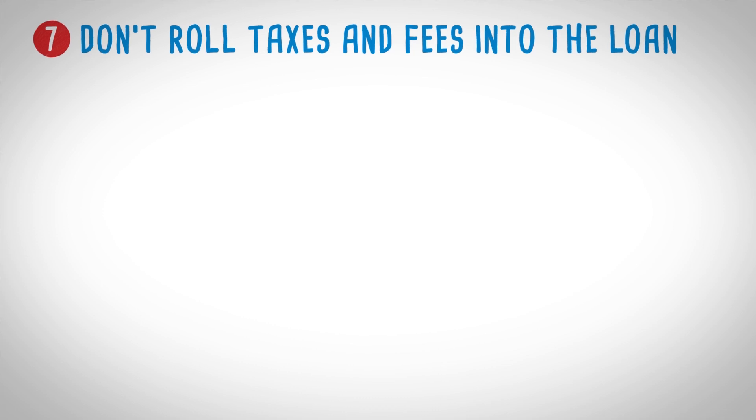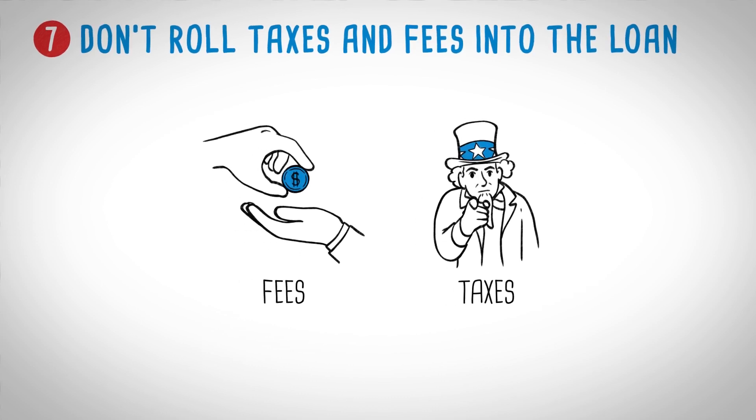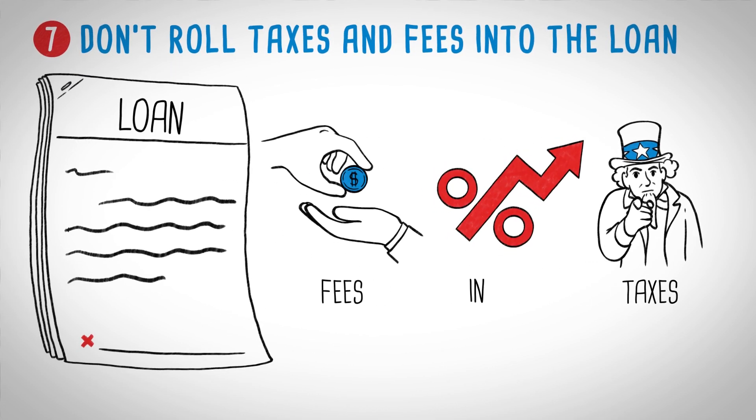Taxes and fees. It's tempting to roll the fees and taxes up into your loan but then you're paying interest on them. It's best to pay all the fees up front with your down payment, and if any fee is unclear, ask.